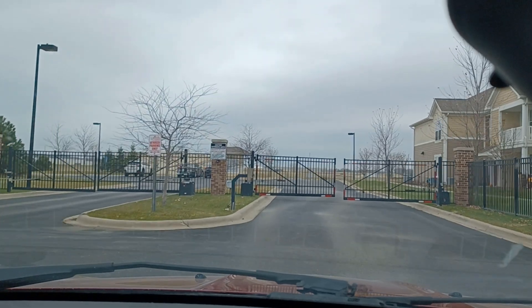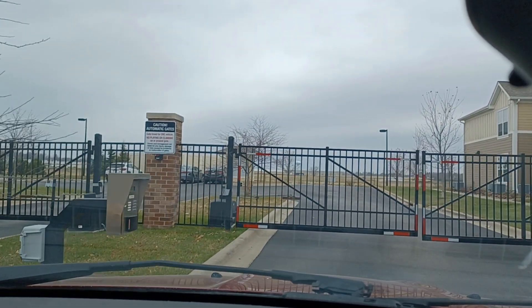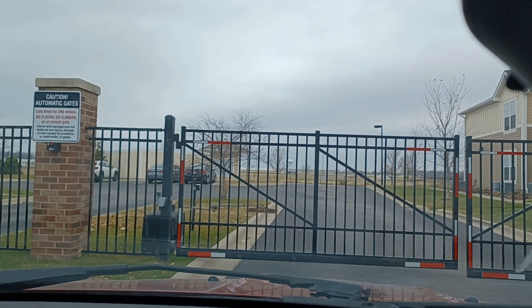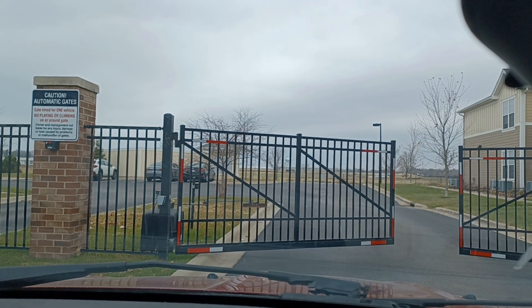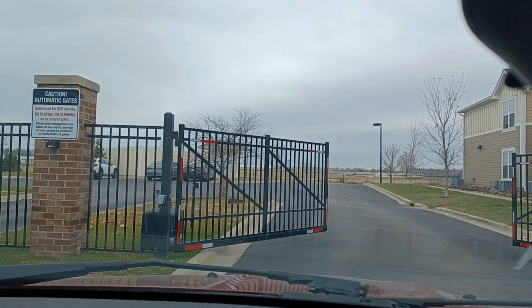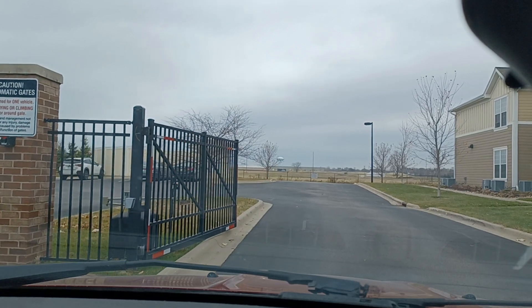I'll talk to you guys later. Please like and subscribe — I'm 65 years old and I want the support. Trying to get the 4,000 hours and 1,000 views, and I really appreciate it. You can ask me what you want. If you're looking at an apartment or a complex and you want to see it firsthand, I'd be happy to go out in my car and show you. Bye-bye.